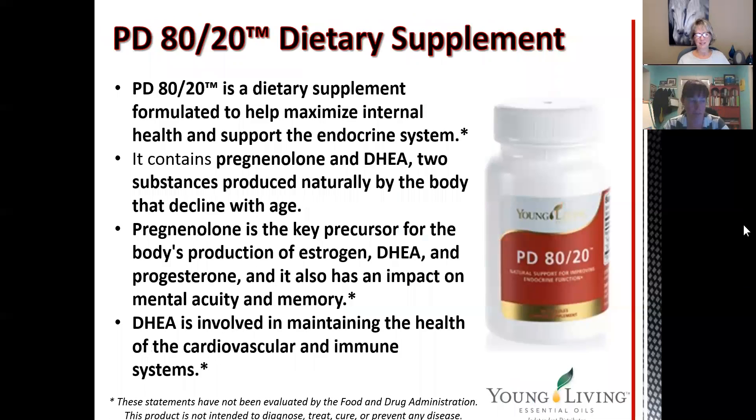Another one of my favorites helps me be a happy camper every month — it helps support our endocrine system, especially our hormonal system. It contains pregnenolone and DHEA, which are two substances produced naturally by the body that actually decline with age. Pregnenolone is the key precursor for the body's production of estrogen and this is going to help balance our estrogen levels. The DHEA is also going to help with our progesterone levels and has a great impact on our mental acuity and memory. DHEA is also involved in maintaining the health of our cardiovascular and immune system.